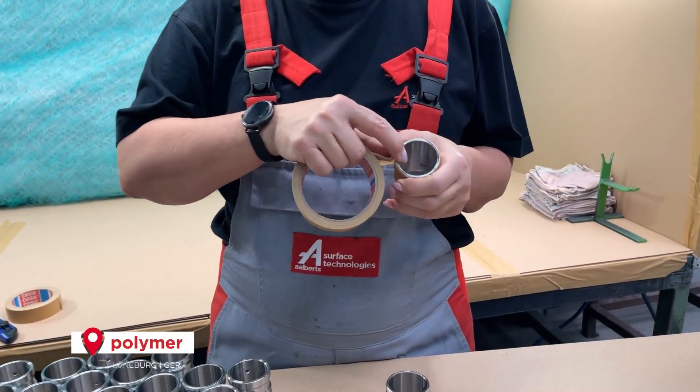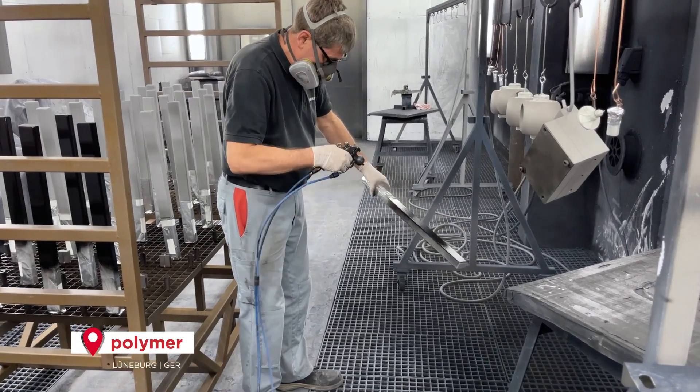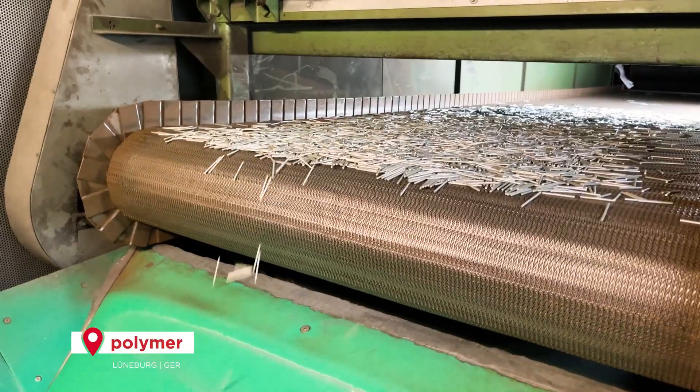Polymer. We apply polymer coatings to a wide variety of base materials in order to extend their lifetime.